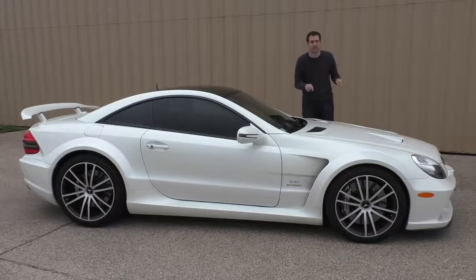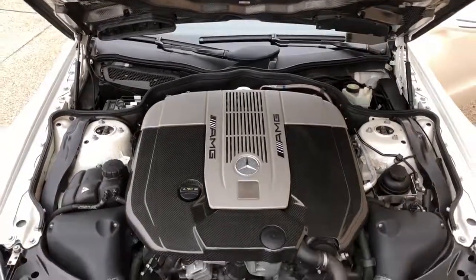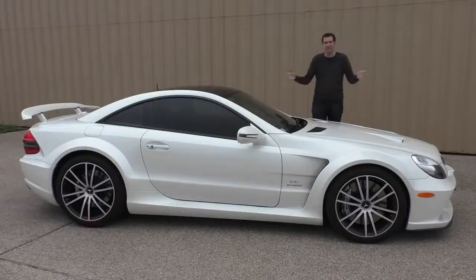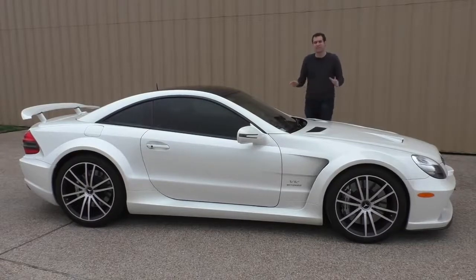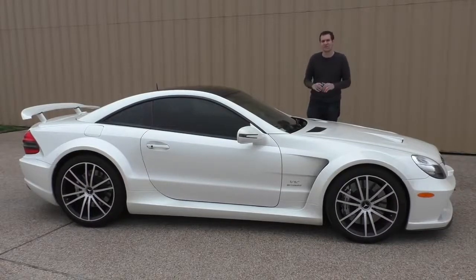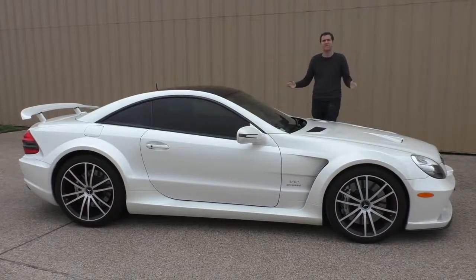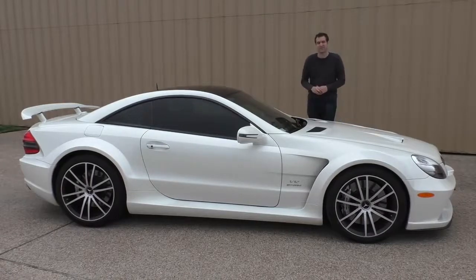Up here is a twin-turbocharged V12 with 661 horsepower and 738 pound-feet of torque. This thing has more power than a Ferrari Enzo. Back when this car was new in 2009, the base sticker price was $300,000. Mercedes-Benz made only 350 of these for the entire world. This is one of the 350, and today I'm going to take you on a tour of it.